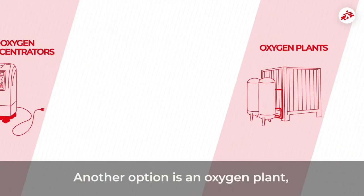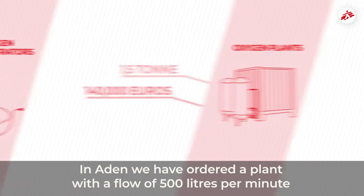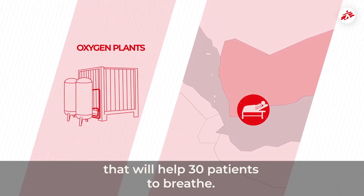Another option is an oxygen plant — the extra large version of the concentrator. In Aden, we have ordered a plant with a flow of 500 litres per minute that will help 30 patients to breathe.